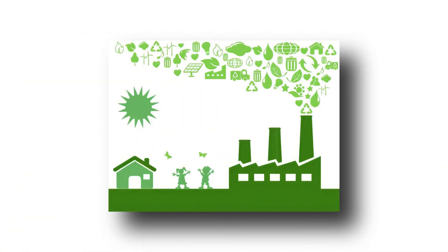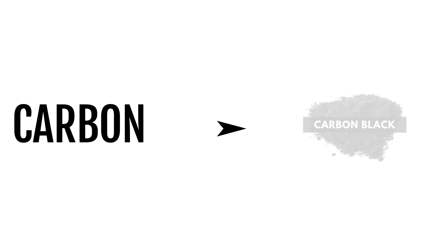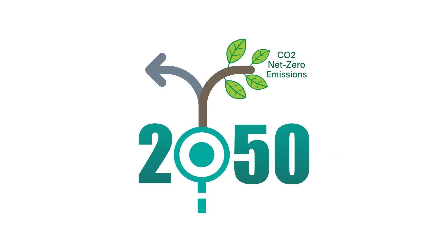From an environment perspective, Rudra emissions are absolutely zero, as carbon is captured as carbon black. This is the right way to net zero.